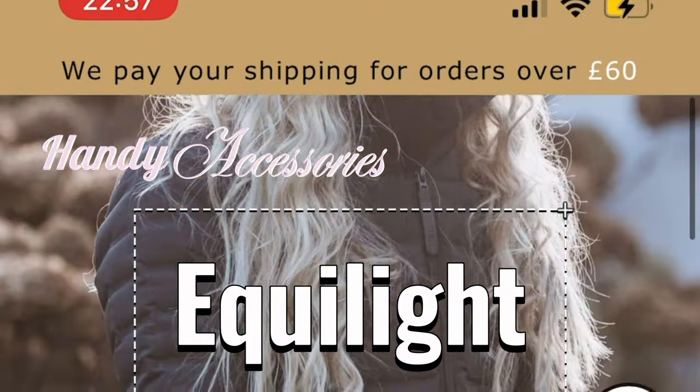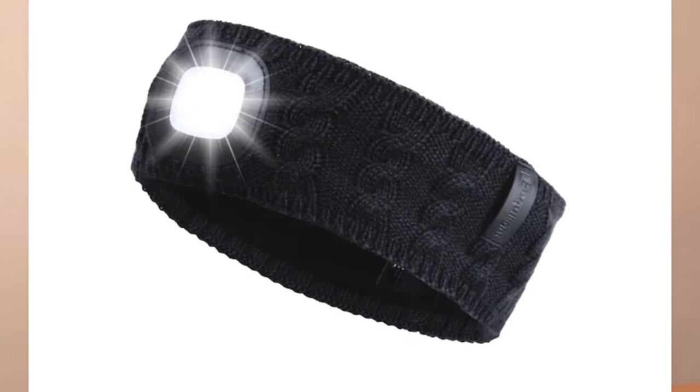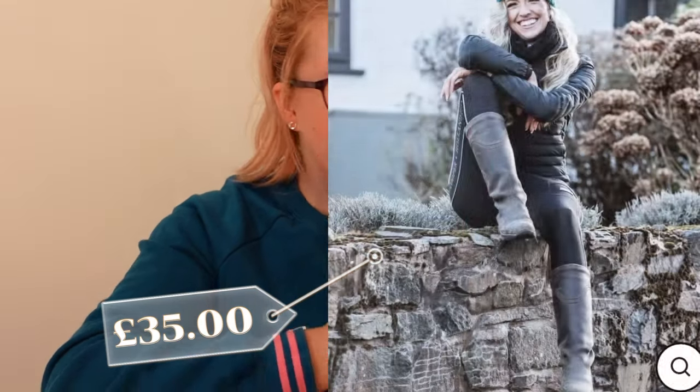First up we have Echo Light. They supply beanies and headbands with rechargeable lights on. You're probably thinking you can get ones from Amazon or Pectoral Station, much like I did, but they're definitely not the same quality. I've got two headbands now — I keep one in the lorry and one at the yard. It's so easy to use, keeps you warm, and you can see what you're doing in the dark — which is the whole point — and you can recharge them.